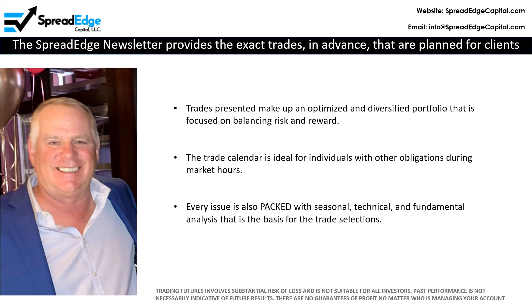The SpreadEdge newsletter provides the exact trades in advance that are planned for client and personal accounts. The trades presented make up an optimized and diversified portfolio with a focus on balancing risk and reward. In addition, the newsletter is packed with seasonal, technical, and fundamental analysis that is the basis for all the trades planned.